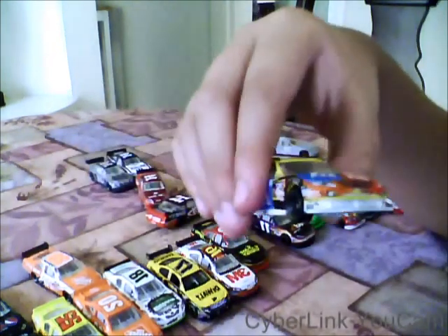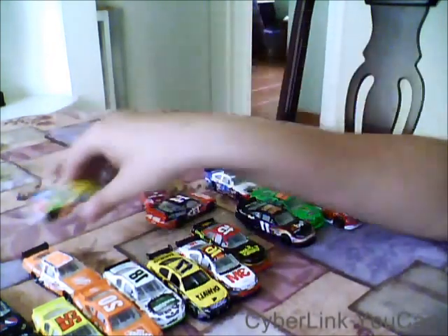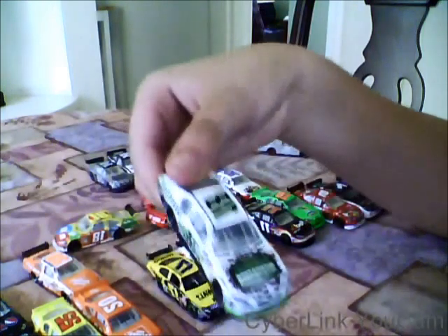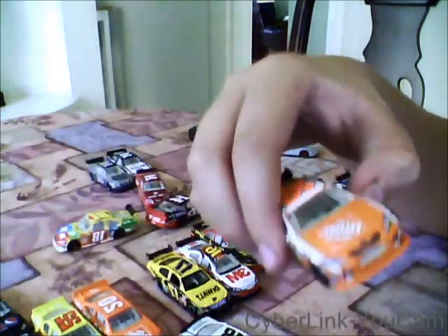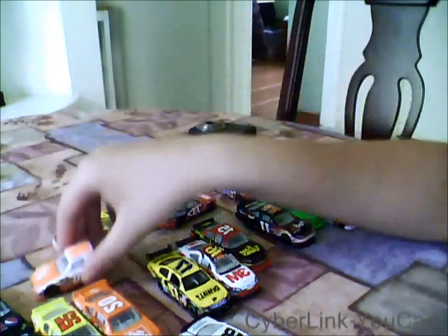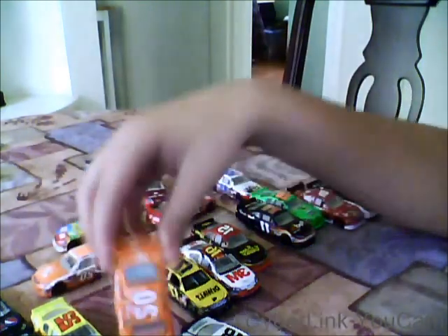Kyle Busch M&M's car, that includes the Interstate Batteries car. Joe Logano 20, Home Depot 2, 2010 car. That includes the Joe Logano number 20, 2012 car.